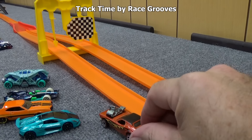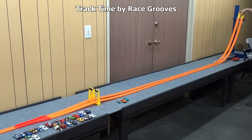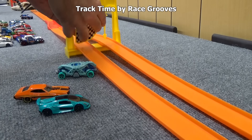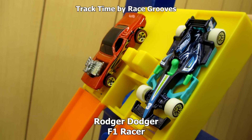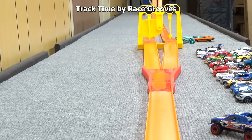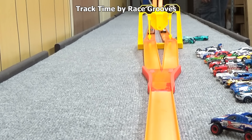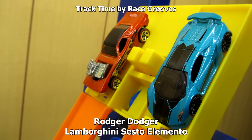Now let's see how they all race against the Roger Dodger that came with the track set. Double Demon was fourth — can it beat the Roger Dodger? Nope, not even close. Now we'll get F1 Racer. Let me reset the finish line — it just pops out and you pop it back in, it can just be a little tricky. Roger Dodger takes on the third-place F1 Racer — Roger Dodger with another victory. Roger Dodger then takes on the Gran Torino — wow, three in a row, taking out the fourth, third, and second place finishers. But can Roger Dodger take out the champ, Lamborghini Sesto Elemento? This will be the last race for today.